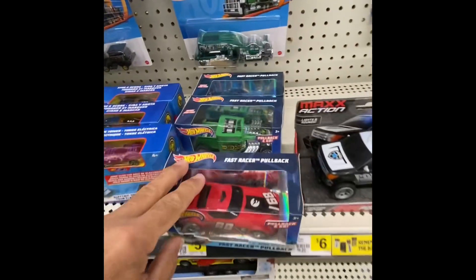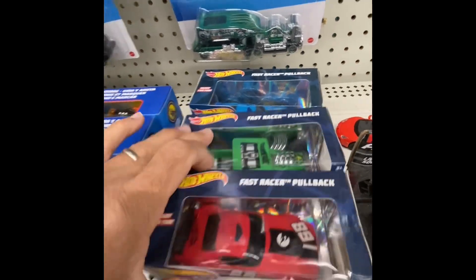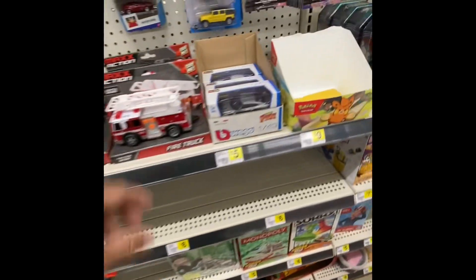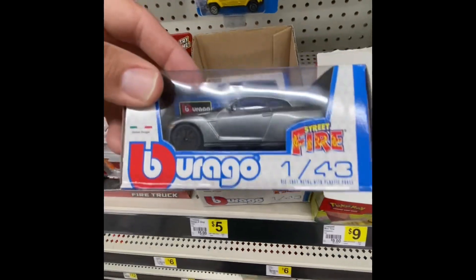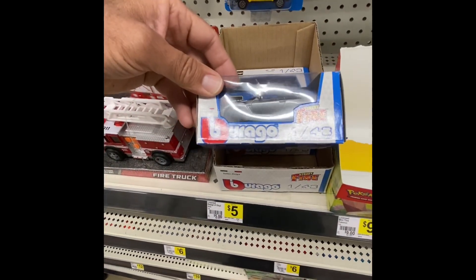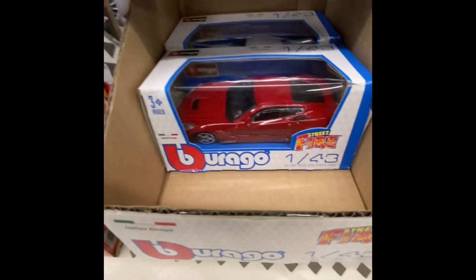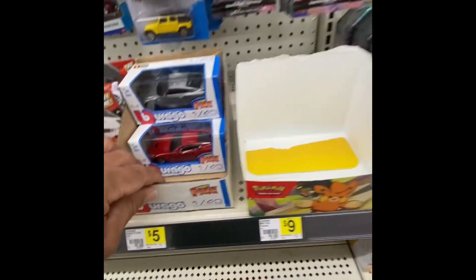They've got a couple of these. They've got a Bone Shaker back there. They've got these action ones — I've seen these around. They've got some generic cars. Lookalikes. Street Fire. They've got a nice red one right there — not bad for imitation.